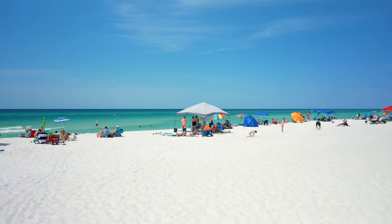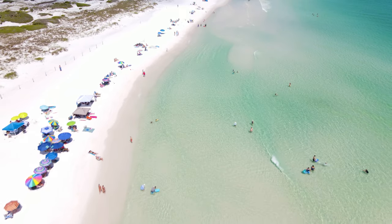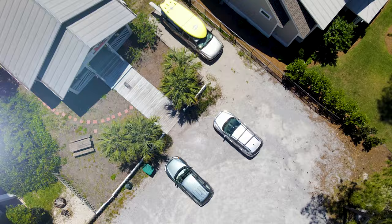Grayton Beach is a special spot right here along the Emerald Coast, and it's known as the Emerald Coast because of our Emerald Green Water. We're about two minutes away from the beach where we launch — it just gives us almost instant access.